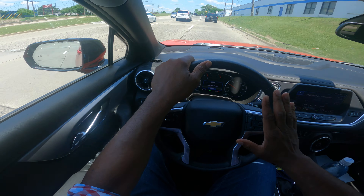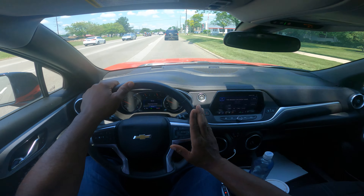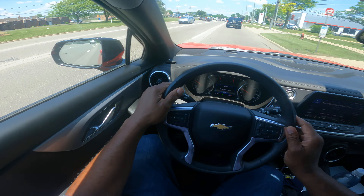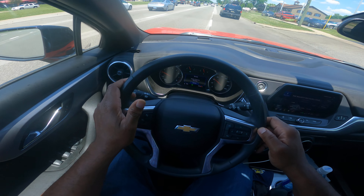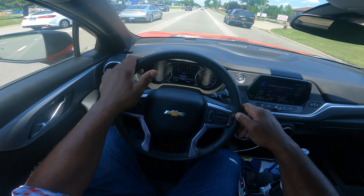How can this benefit you as a beginning driver? You want to understand that you need to keep space. Space will give you time. If you see the white car to the left, they're tailgating that silver car. I'm going to go ahead and make a lane change to the left. Mirror, turn signal, blind spot. Three blinks, I'm in the lane.